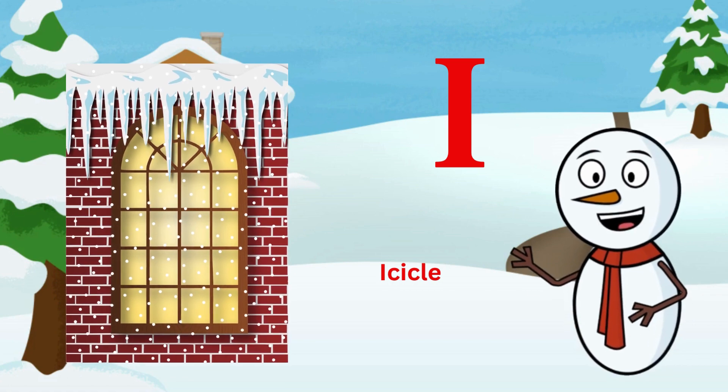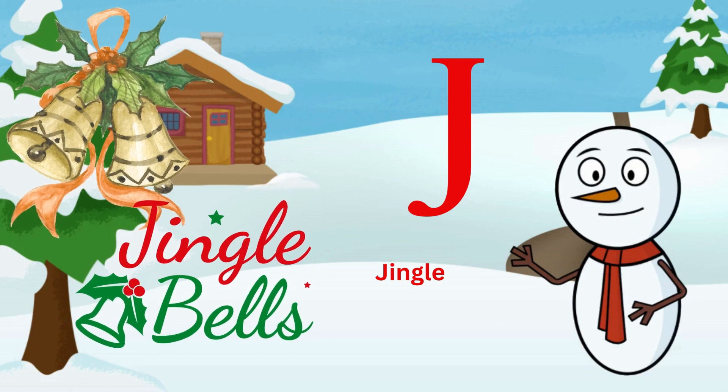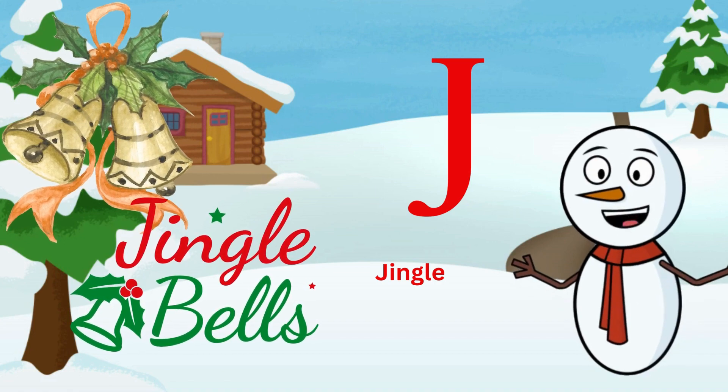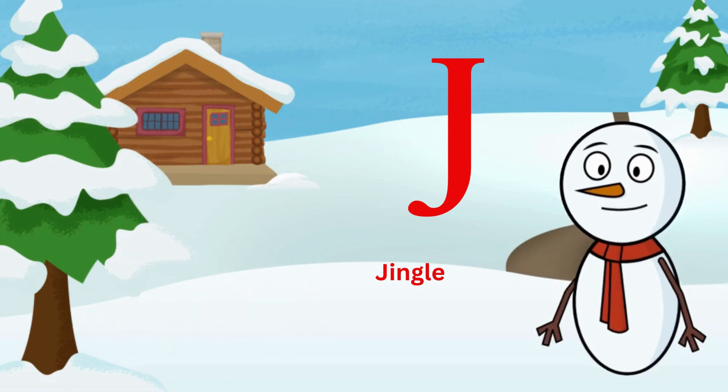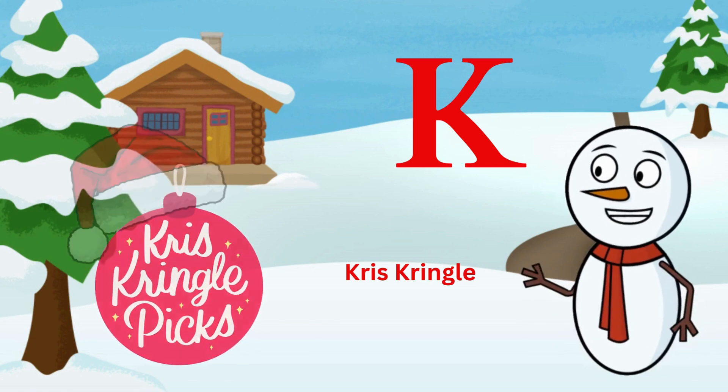I is for icicle, hanging from the eve. J is for jingle, the sound that brings joy to Christmas Eve. K is for Kris Kringle, Santa's other name.